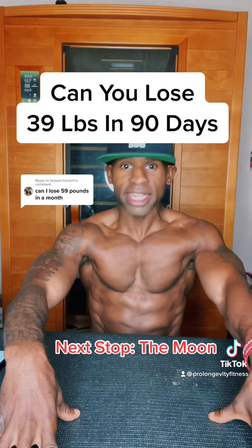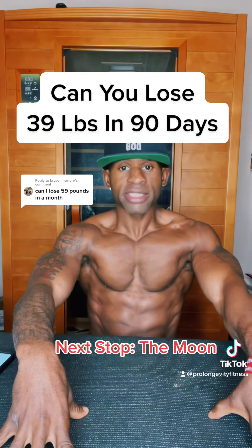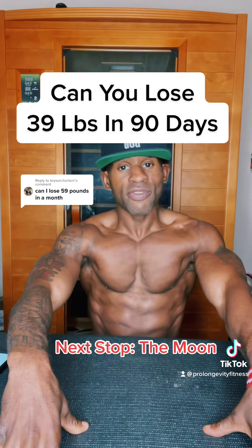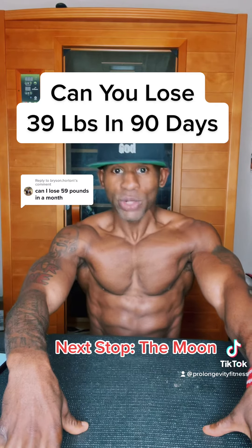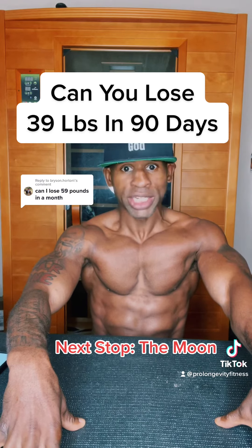Now let's get into these calculations. First, we're going to divide 39 pounds by three months. This lets us know that we need to lose 13 pounds per month. Now we're going to divide 13 pounds by four weeks. This lets us know that we need to lose 3.25 pounds per week each month.